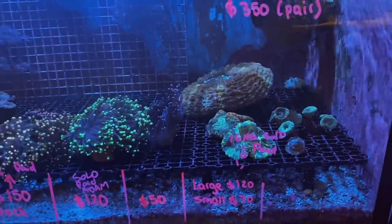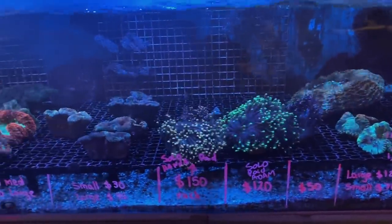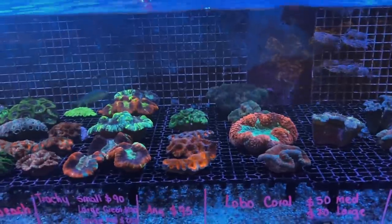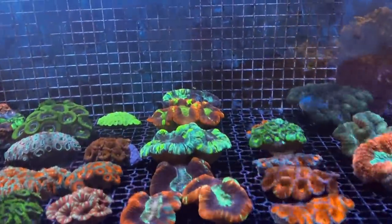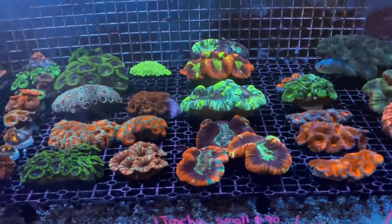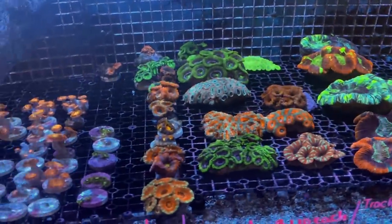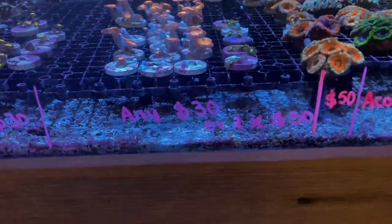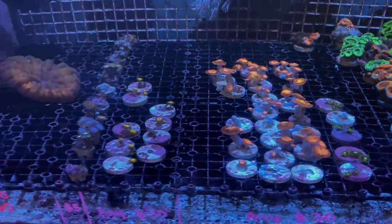Moving on to the next system, we can see some fire gobies, some misbar clowns, another little bristletooth tang, and a collector urchin. Then on to the coral systems — we've got some big dishies, some trackies, some really nice torches there, green tip and yellow tip, some little Lobos, some acans. You can see all the prices of these pieces along the front of the glass — beautiful, colourful, healthy, happy pieces. There are some really nice acan frags, some zoa frags coming in at a very affordable price — $30 a frag for some really nice colours of zoas.